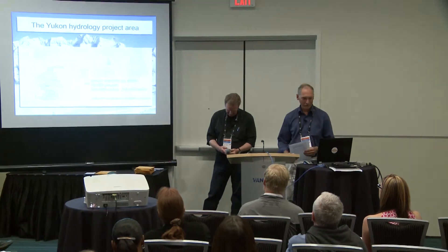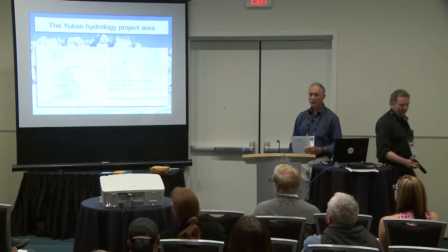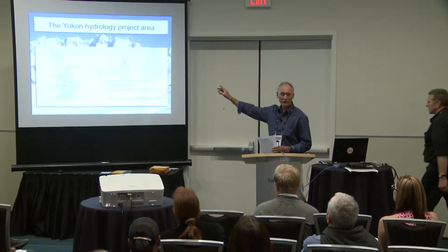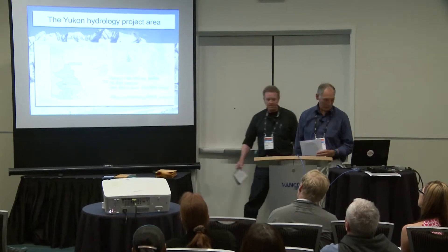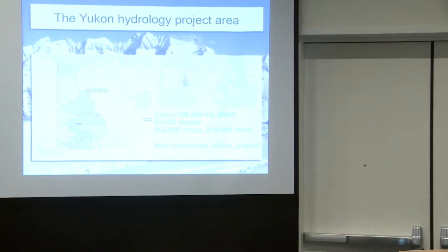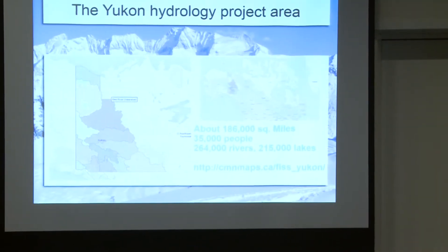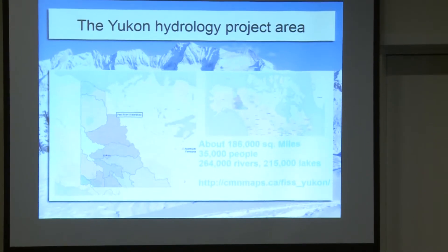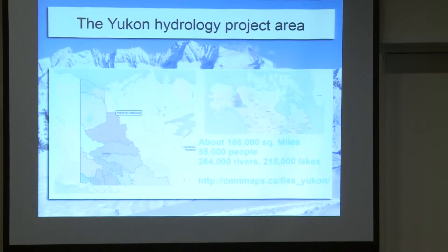We'll get into the Yukon Hydrology Project area now. If anyone's not familiar with where the Yukon is, it's way up to the north of BC, just east of Alaska. It's a big area: 186,000 square miles, about 35,000 people, 264,000 rivers that we have mapped at 1 to 50,000, and 215,000 lakes. You can go to the atlas to look at it at the URL shown.